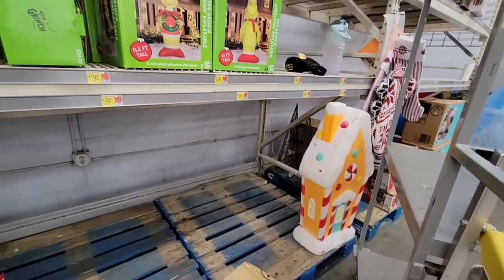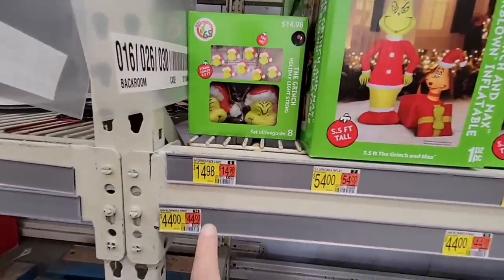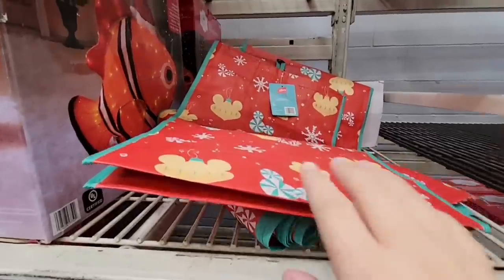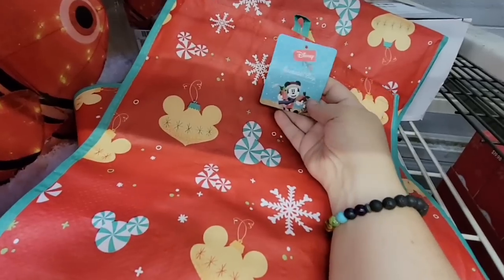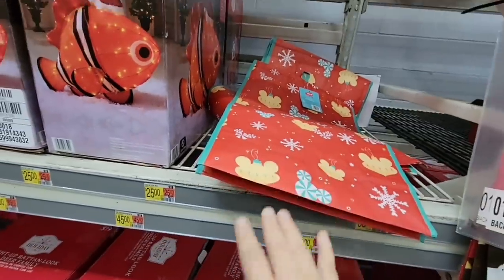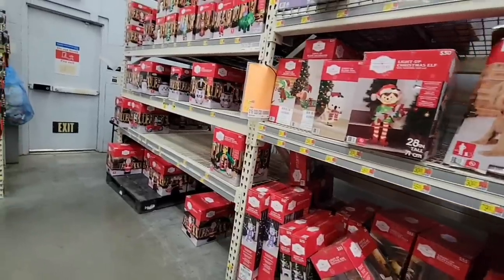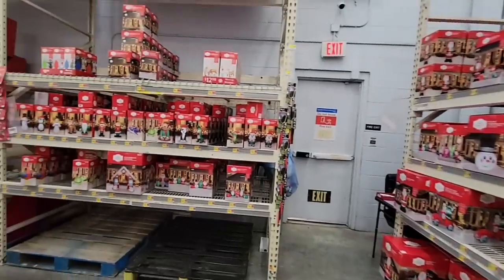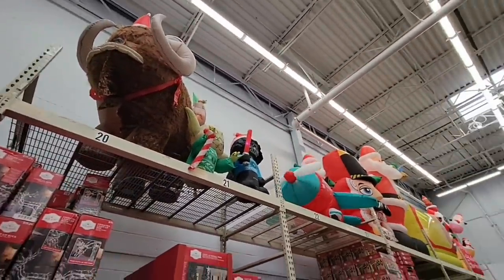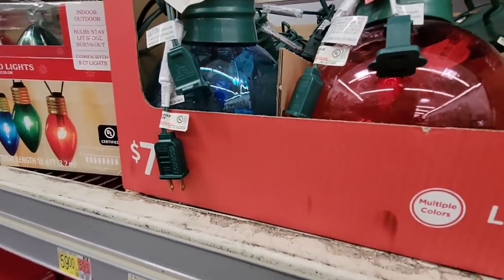Oh, the blow mold gingerbread house — the blow molds for Christmas and Halloween, I'm glad they're bringing them back. These are going to sell out. These look like little Mickey ears — it's Disney. I grabbed a couple of these bags; when I checked out they were about $34.98, a little higher than I expected. Walmart has good prices on Christmas decor — look at the Mandalorian up there on the Bantha!